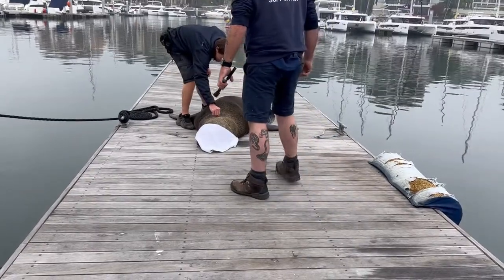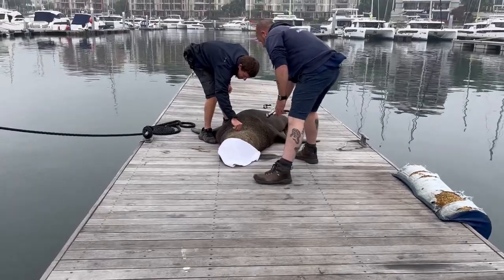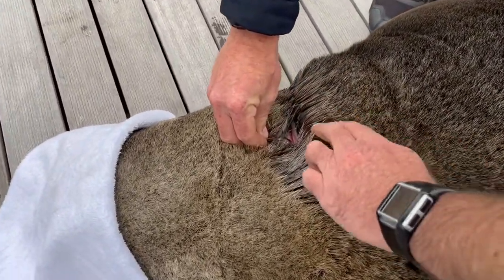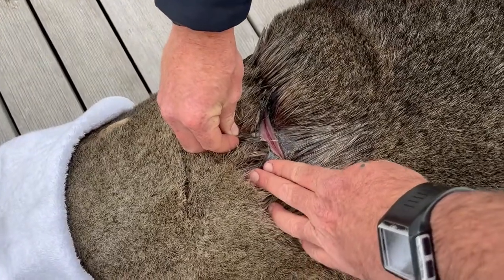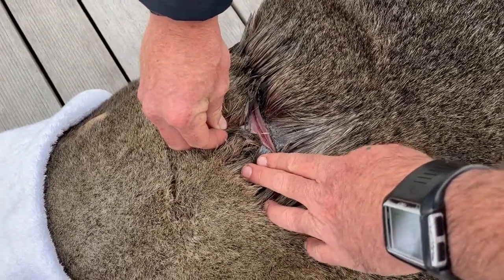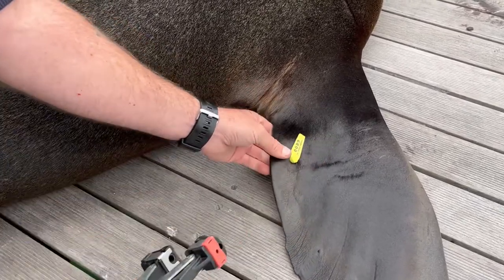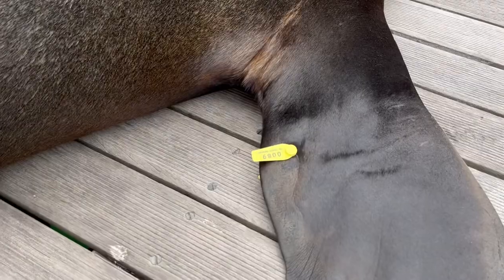Then Luke — he's our vet — is just checking the actual wound. You can see how badly this fishing line actually cuts: very sore and very deep, and it would have killed him in the long run. Then the seal actually had two holes for the tag, so we're tagging him in a previous tag position, and that way we can actually monitor him.